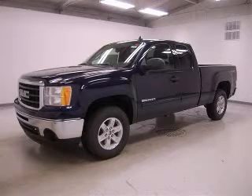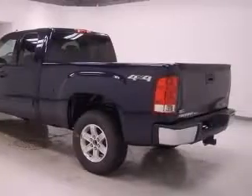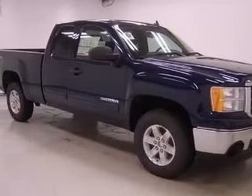We are proud to present this excellent new 2011 GMC Sierra 1500. This Sierra 1500 has a 5.3L V8 engine and an automatic transmission. This vehicle has a midnight blue exterior and includes the following options: